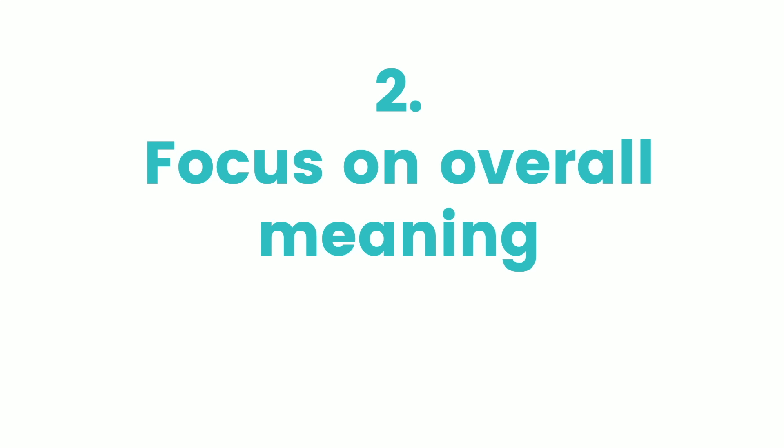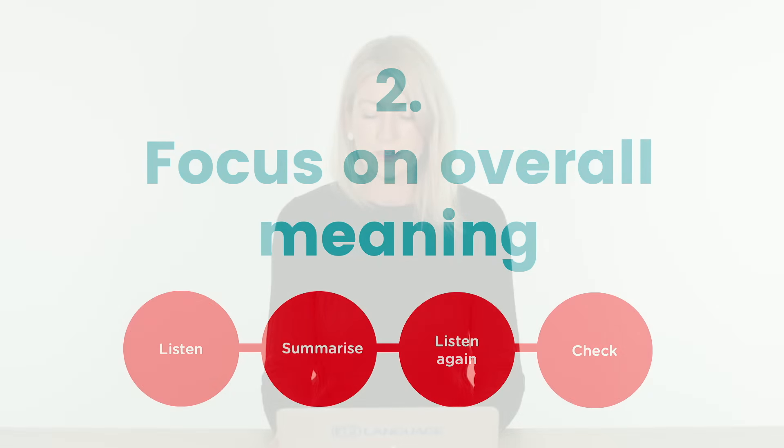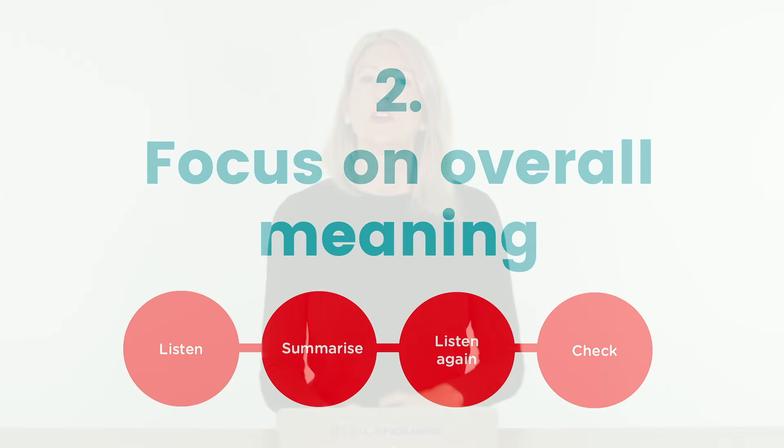A second way to use podcasts is to focus on the overall meaning of audio. Listen first — it might be a conversation or a lecture — then summarise. Get your pen, or type into a document, what you think the people were discussing and what the main points were. You may have listened to just 30 seconds, two minutes, or up to 10 minutes — challenge yourself to write a quick summary. Then listen again and check, either by listening several times or by using the transcript.